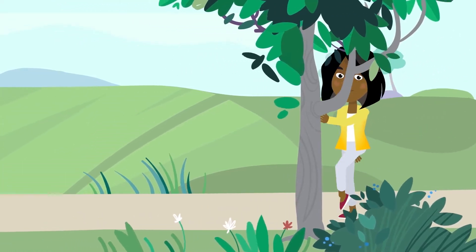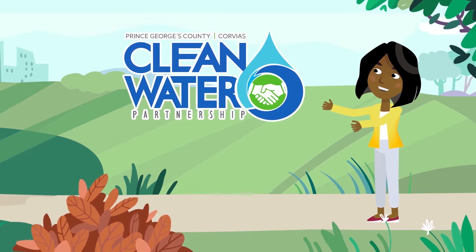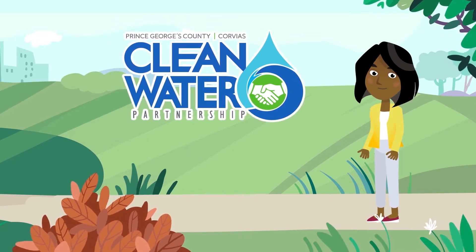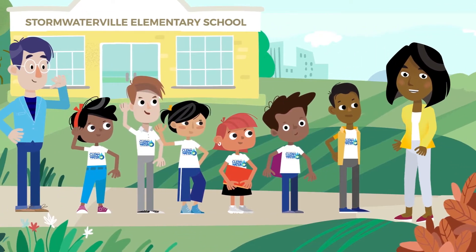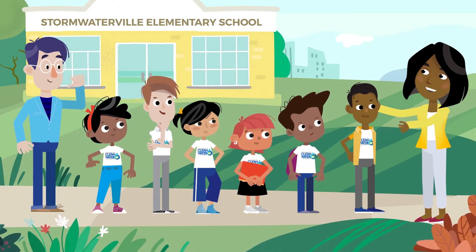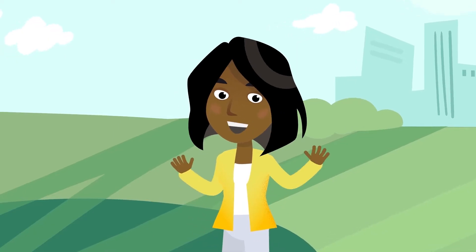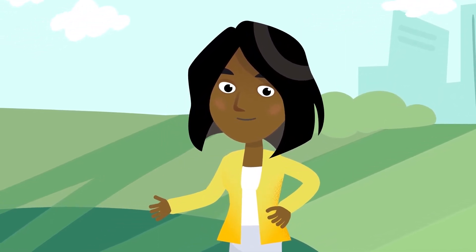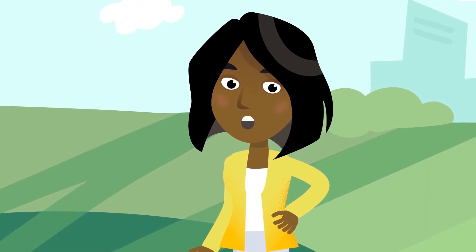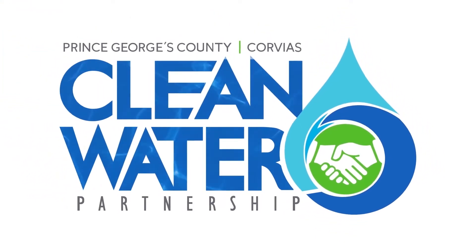Hi, I'm Nori, CWP Community Correspondent here with the Clean Water Partnership Stormwater Champions in Prince George's County, Maryland. Today we are visiting students and faculty at Stormwaterville Elementary School where they are participating in an educational planting event to demonstrate the importance of reducing stormwater pollution following the completion of a stormwater retrofit project at the school that captures and treats stormwater runoff. Let me tell you about the CWP and the Stormwater Retrofit Project at Stormwaterville Elementary.